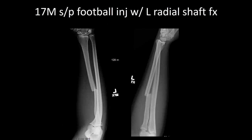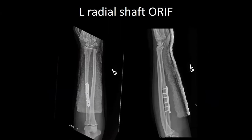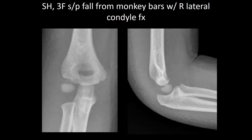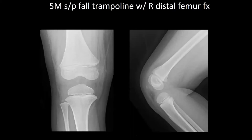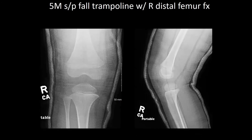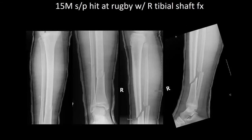Next case is a 17-year-old male with a left radial shaft fracture from a fall injury. Next patient is a 3-year-old female with a right lateral condyle fracture, displaced about three millimeters, taken for arthrogram and CRPP. Next case is a 5-year-old male, status post fall from a trampoline, with a right tibia shaft fracture, placed in a long-leg cast and bivalved. Next case is a 15-year-old male, status post hit from behind while playing rugby, with a right tibial shaft fracture. He was closed reduced and placed into a long-leg bivalved cast.